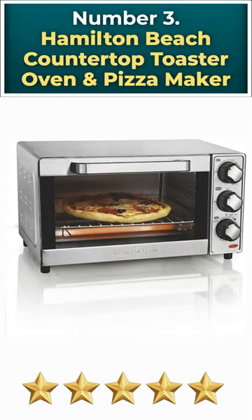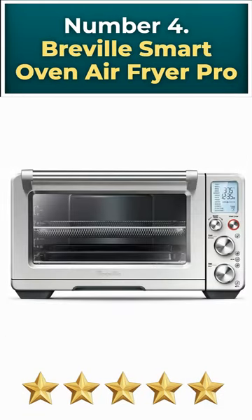Number 3: Hamilton Beach Countertop Toaster Oven and Pizza Maker. Number 4: Breville Smart Oven Air Fryer Pro.